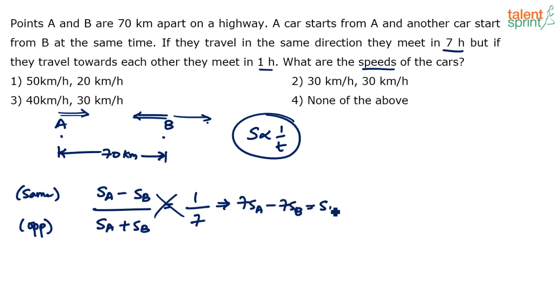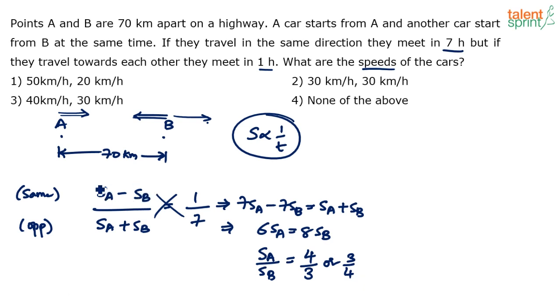Cross multiplying: seven times Sa minus seven times Sb equals Sa plus Sb. This gives us six times Sa equals eight times Sb, or speed of A by speed of B equals four by three. If we had taken Sb minus Sa instead, we'd get three to four — but either way the ratio is 4:3 or 3:4.